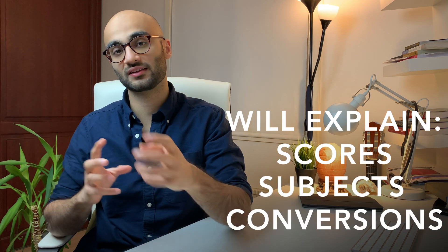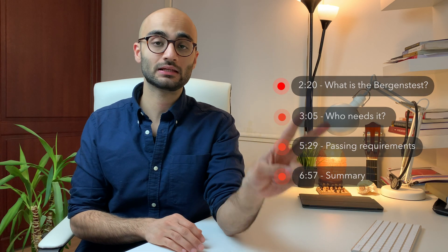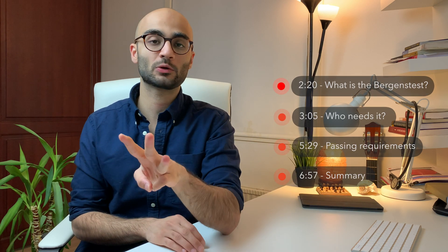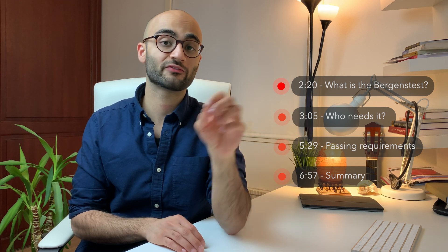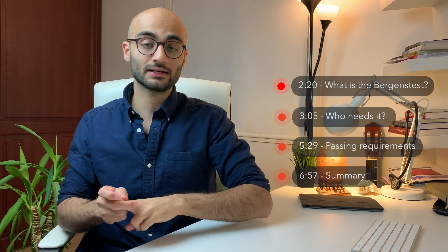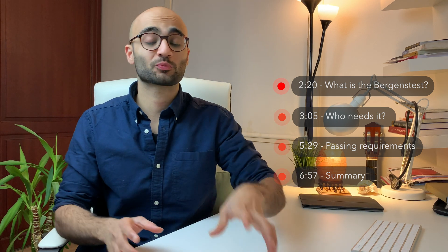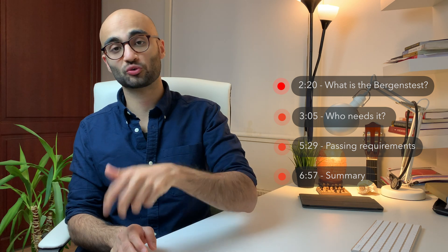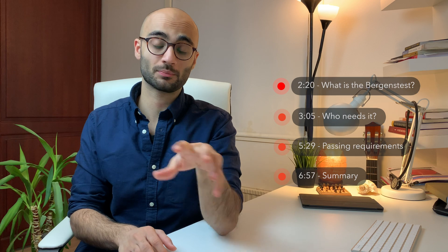And how you can convert your grades from these systems to the Norwegian grading system. In this video, I will be covering three aspects of the Baggins test: firstly, what exactly is the Baggins test; secondly, who needs to take it; and thirdly, what are the passing requirements. In part two, I will be going over how the exam is structured and some practical information related to the exam day. You will find the timestamps in the description box below so that you can skip through and watch exactly the parts you want to watch.